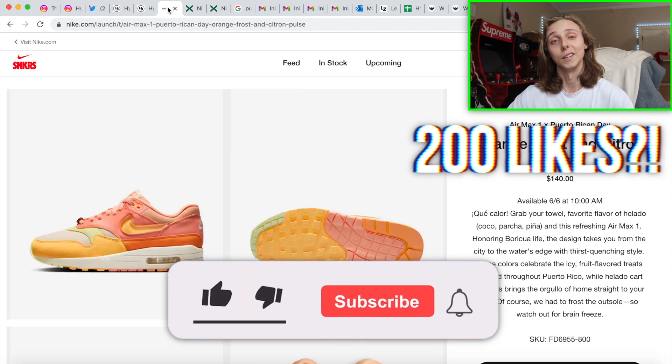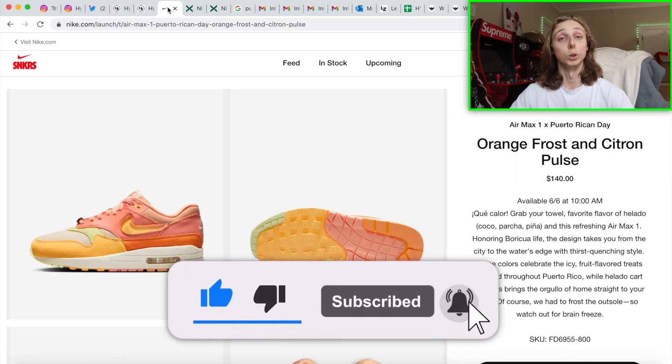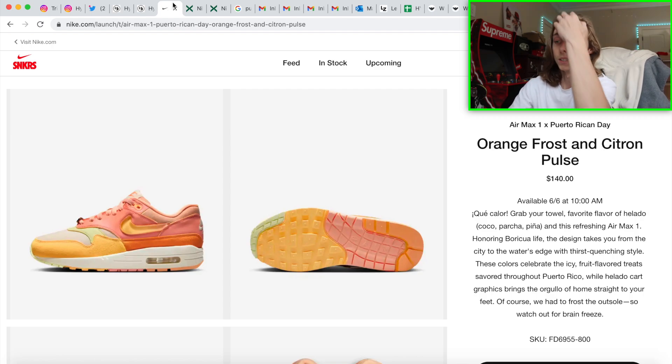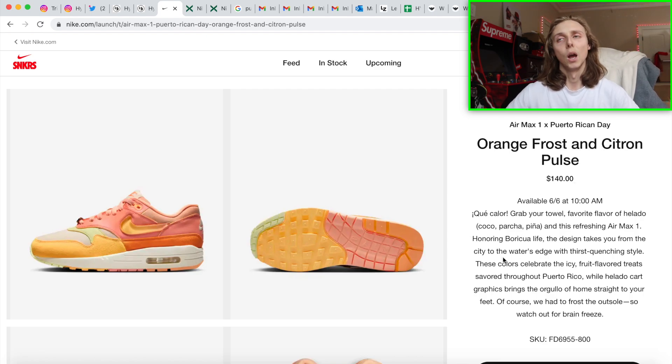If you want to subscribe and like, I'm trying to hit 200 likes on this video. I know I've said a lot in this intro but it is all useful to improve your chances as a manual user, or just somebody trying to get their favorite sneakers and more info. So let's get started. This is dropping tomorrow, June 6th, 10 AM Eastern Time, $140 retail price.